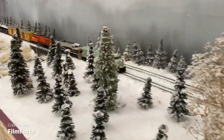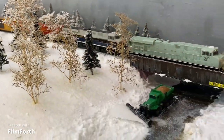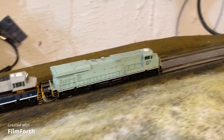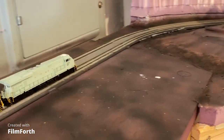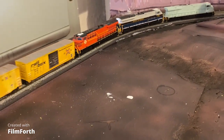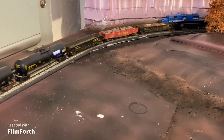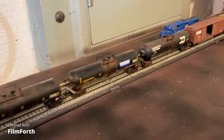I tried absolutely everything on this layout to figure out that short. I reset the booster, I reset the command station, I shut everything off and went upstairs for half an hour because I was angry. I checked all of my ARs and reset all three of them — that was a pain. I hadn't changed any wiring but I checked all the wiring and made sure nothing had gotten crossed. It was hours and hours of work.